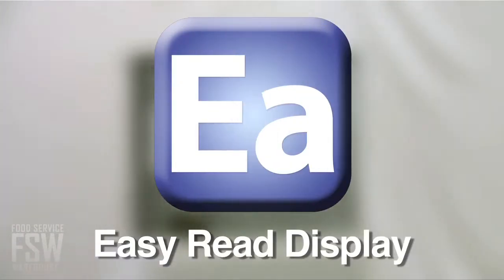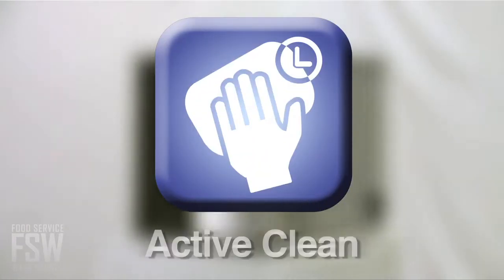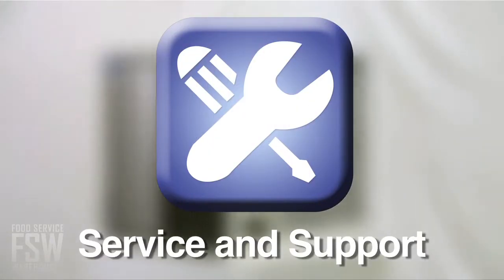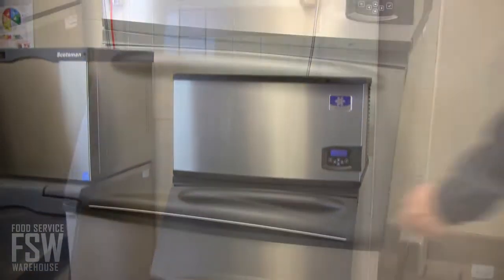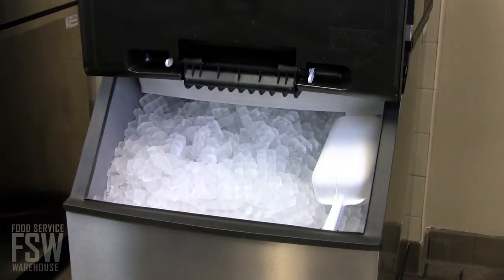Easy Read Display, Intelligent Diagnostics, Active Clean, Ice Assurance, Energy Management, and Service and Support. These are designed to make it easier to operate and service your machine with greater reliability and less expense over time.